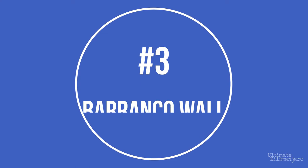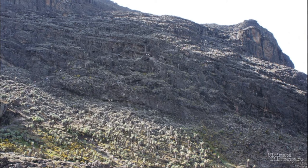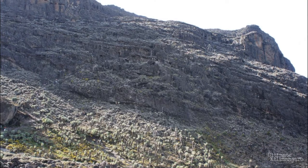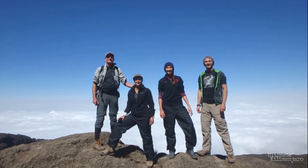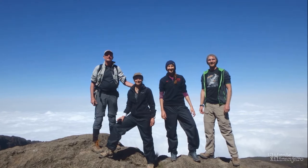Number 3: Barranco Wall. The Barranco Wall was created when part of Kibo's crater rim collapsed, leaving this massive and intimidating structure. The wall rises 843 feet above the valley. Many people get nervous when viewing this seemingly sheer cliff. However, navigating this rock is much easier and safer than it looks, and it's actually one of the most fun sections of the climb. The real photo opportunity here is when you reach the top of Barranco Wall, against the backdrop of the blue sky and clouds. Climbers on the Marangu route and the Rangai route will scale the Barranco Wall.